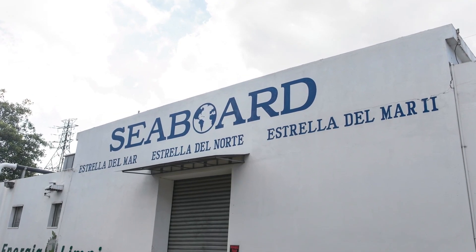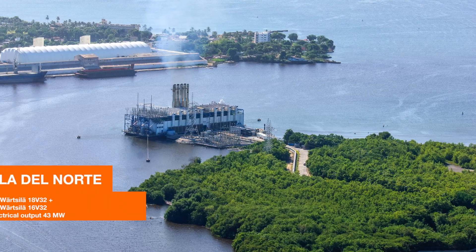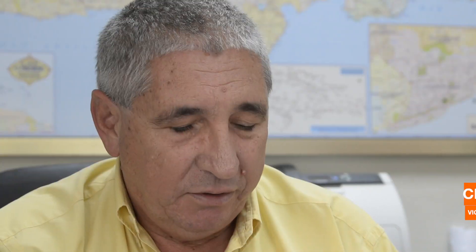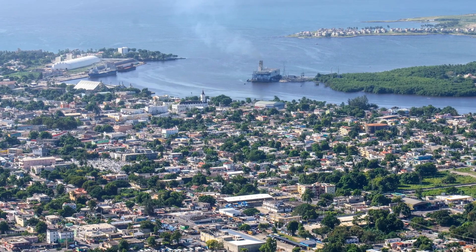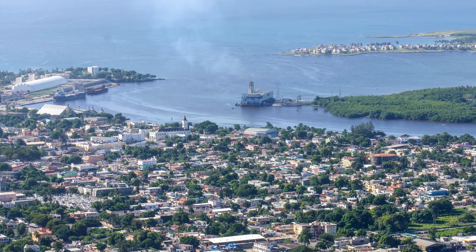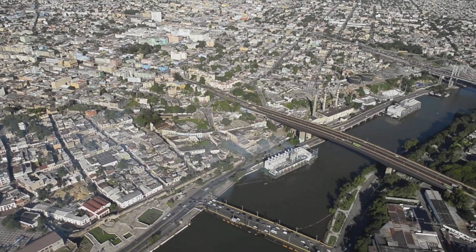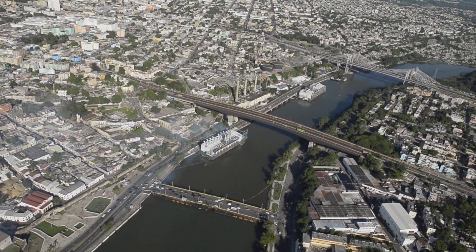The very first order from Seaboard in the Dominican Republic was a power barge, the Estrella del Norte. We started with power barges 23 years ago — the Estrella del Norte, which was the first IPP in the Dominican Republic. We were quite successful with that and decided to build another power barge, Estrella del Mar 1, which was built in 2000.